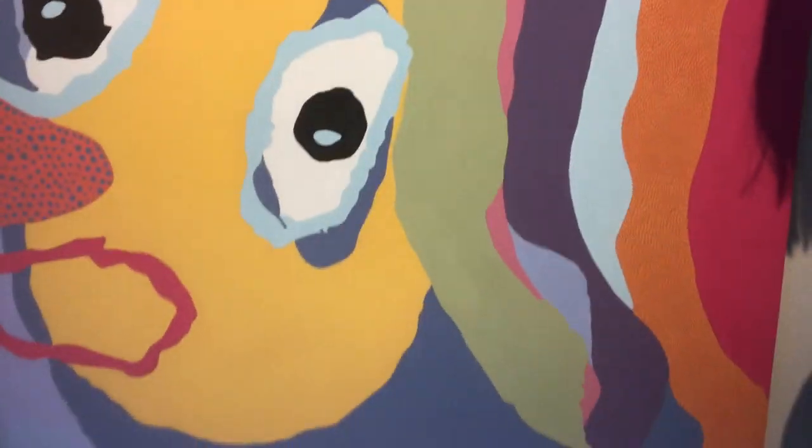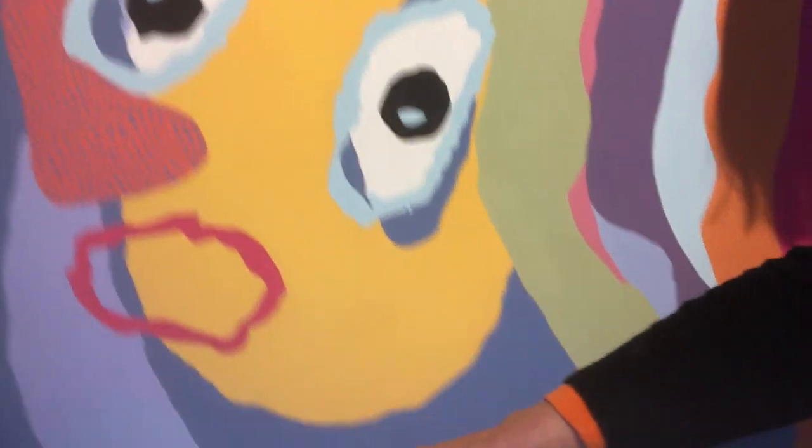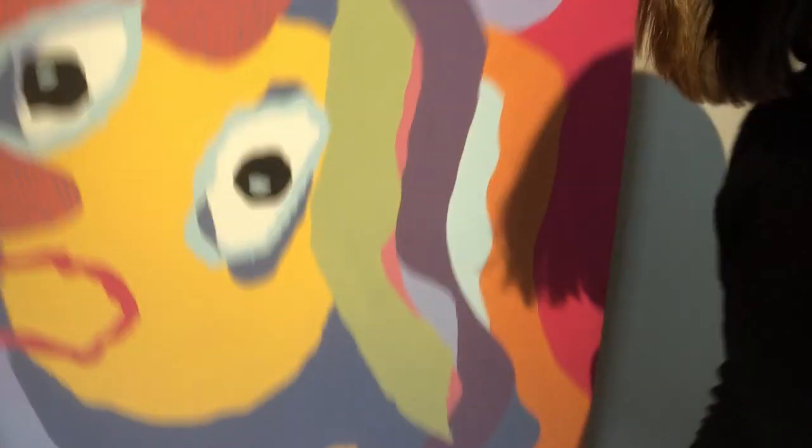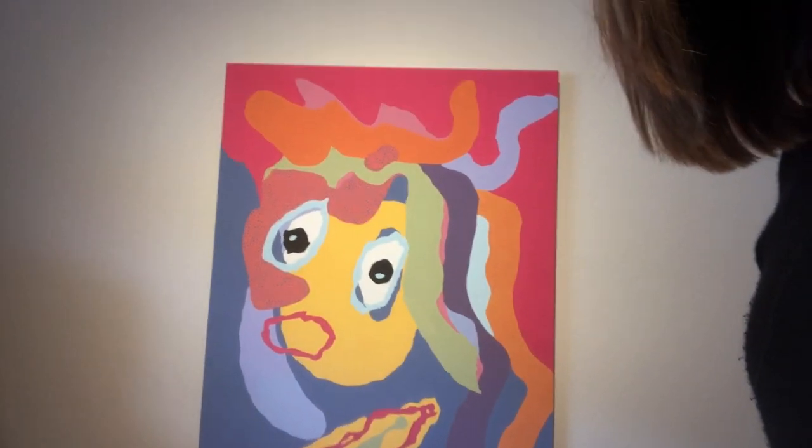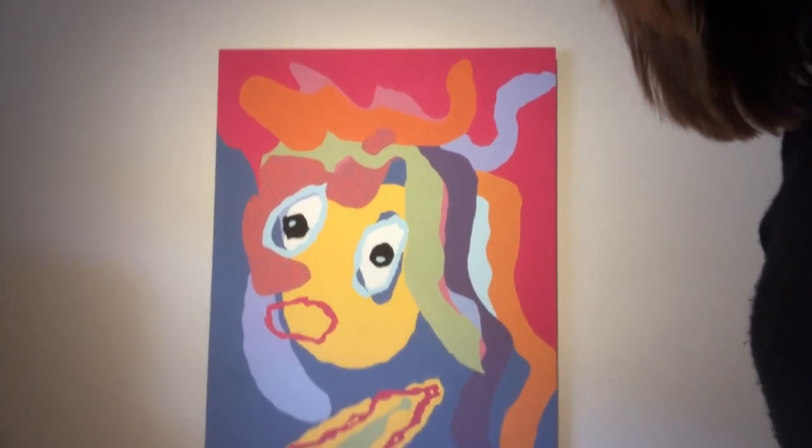And then you have mouth number one and then mouth number two dropped down there. I just had a blast making this one.